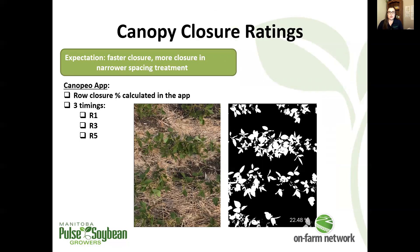The map shows the five locations of our row spacing trials this season. Just before we get into individual site results, a note on our canopy closure rating: we use an iPhone app to capture these ratings. It captures an image and produces a reading of what the canopy closure is.